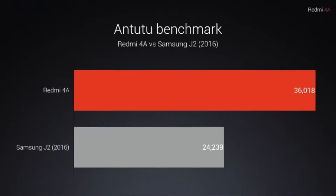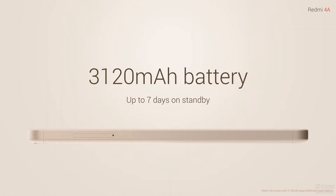The Snapdragon 425 is a really power-efficient chip. Combined with that, it has a 3120mAh battery which will give you awesome battery life. The battery life on the Redmi 4A will be nearly one to one and a half days, which is bonkers. Xiaomi has always been known to have the best battery life on their smartphones and this one is going to have awesome battery life.